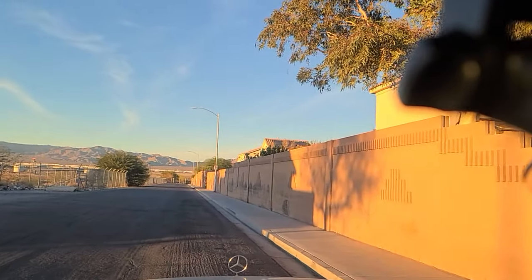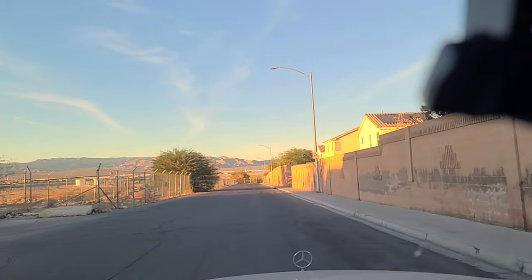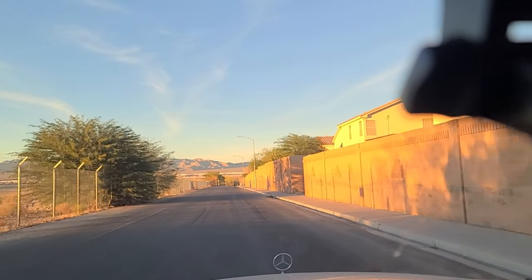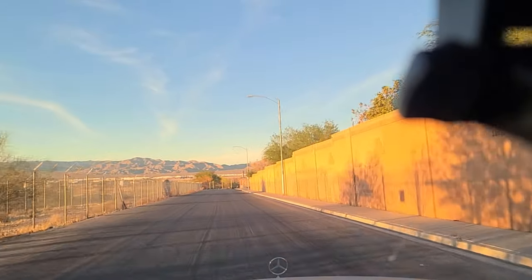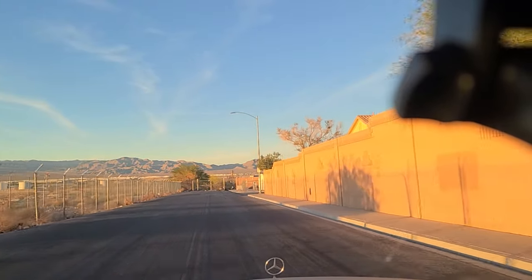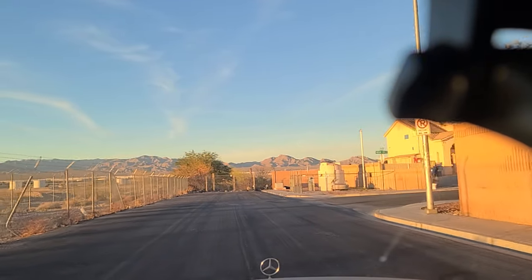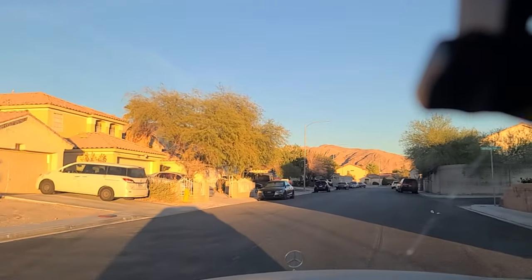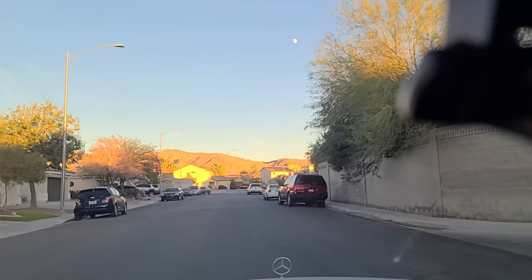We're coming up here to Nellis Air Force Base. Looks like they're on maneuvers right now. I'm not sure if I can get up here to Cheyenne, which is where you can kind of watch the planes. We'll make an effort here — make a right onto Mount Roy Lane. Oh, there's a toilet sitting there. Nothing says this is a nice neighborhood like having a toilet out in front of it.